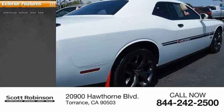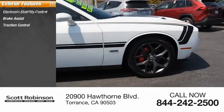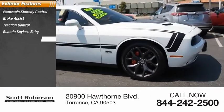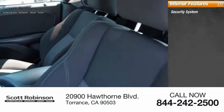Here are some of this vehicle's great options: electronic stability control, brake assist, traction control, remote keyless entry, four-wheel disc brakes, speed control, rear window defroster.